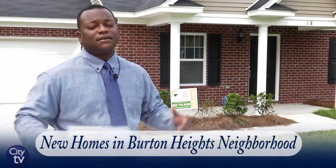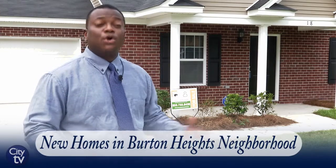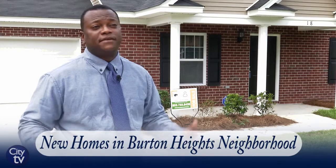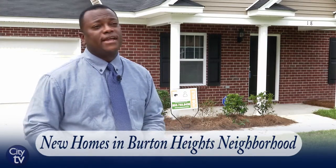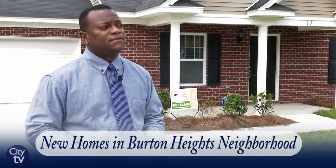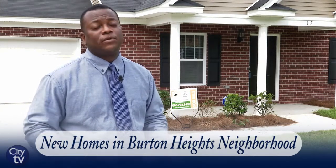This is a growing and developing area along with the city of Columbia, so this would be a great place to live and raise a family. It's a very quiet, well-established neighborhood — a great place to come and raise a family.